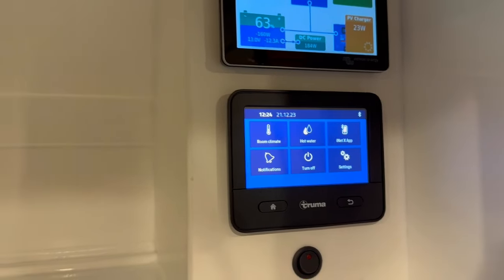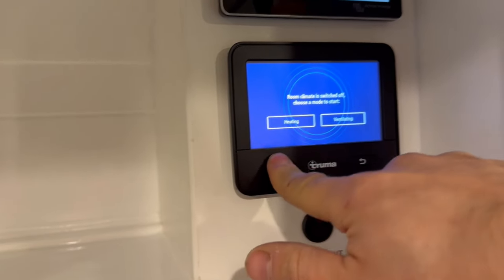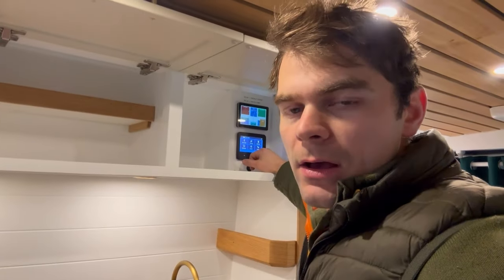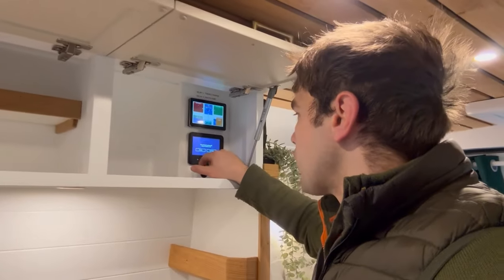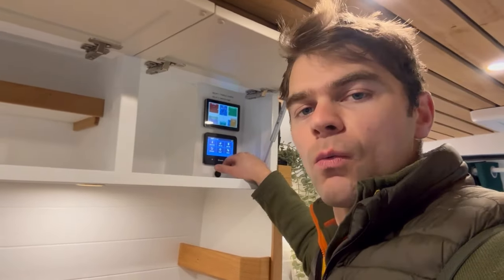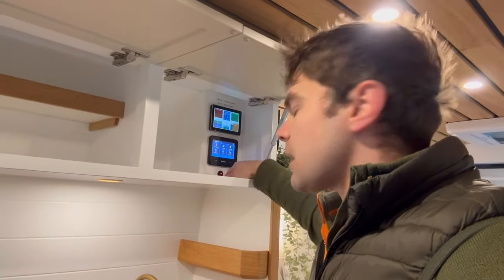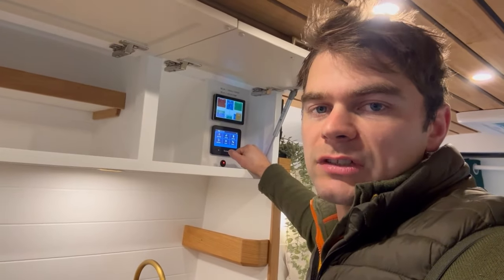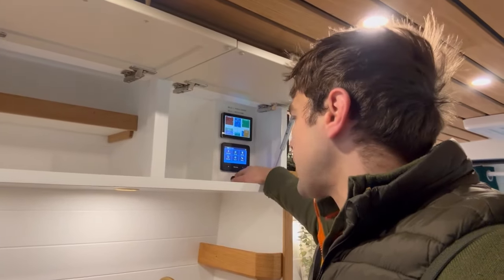They've got the Truma Combi D4E which is a diesel boiler that runs off the vehicle's fuel tank, so they can stay off-grid for longer periods of time. They can control their room temperature and also their hot water from this control panel. They've also got a little switch down here which is the frost heat element in their fresh water tank to prevent damage in the winter.